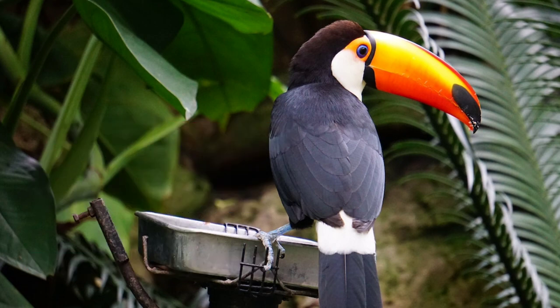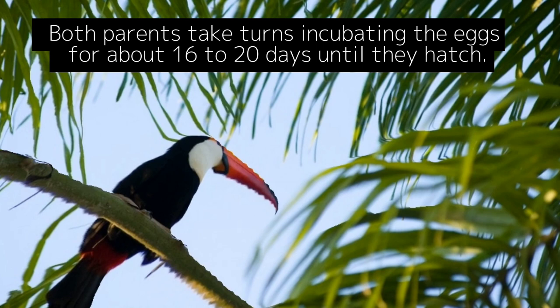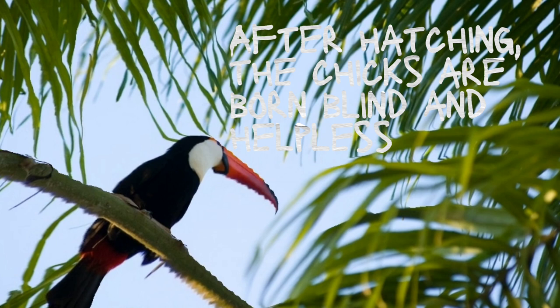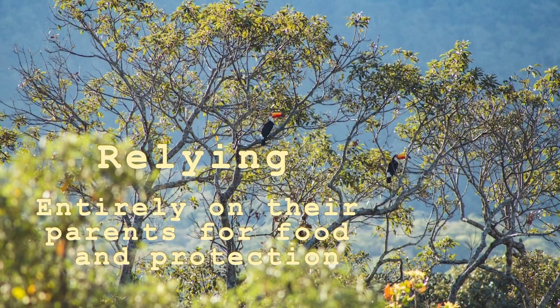Toucans typically nest in tree cavities, using holes created by other animals or natural decay. The female toucan lays a clutch of two to four eggs, and both parents take turns incubating the eggs for about 16 to 20 days until they hatch.